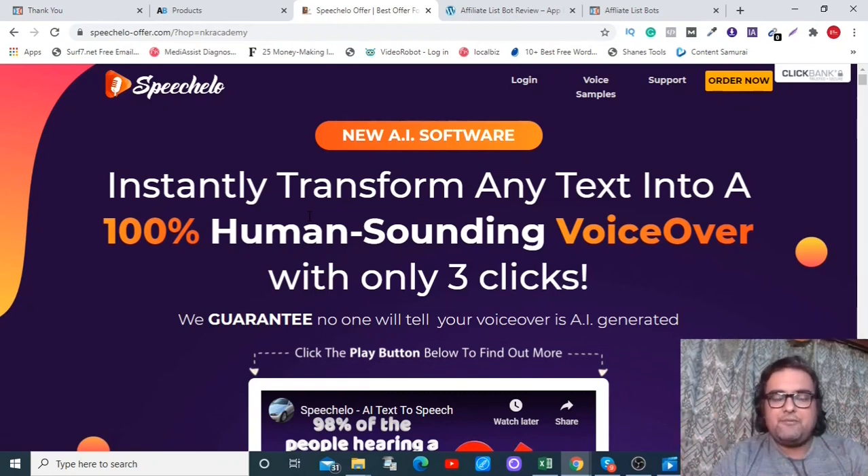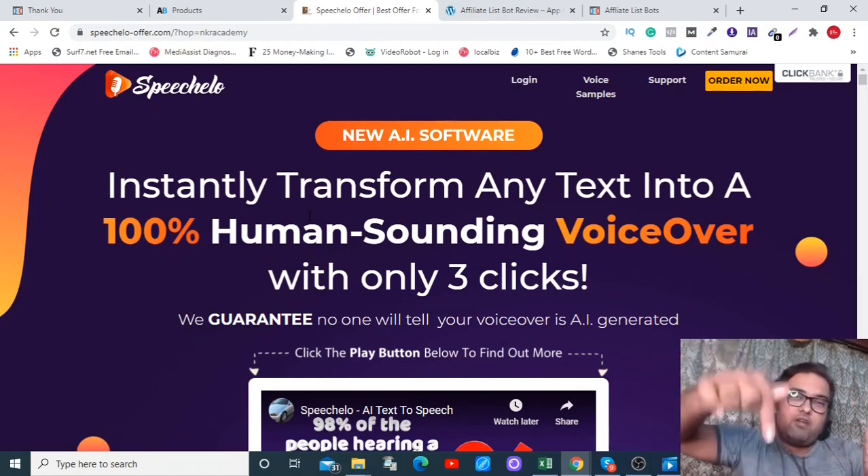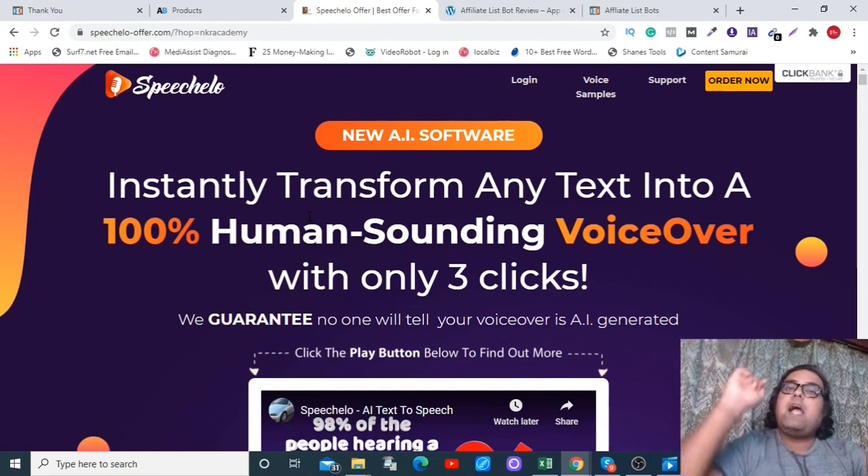So that's an absolute no-brainer for any affiliate marketer, no matter what your niche is or whatever product you are promoting. If that sounds interesting, please stick with me till the end of this video because I'll be showing you how Affiliate List Bot can create funnels in less than 60 seconds, and I'll also be uncovering my custom bonuses which you can get for free.